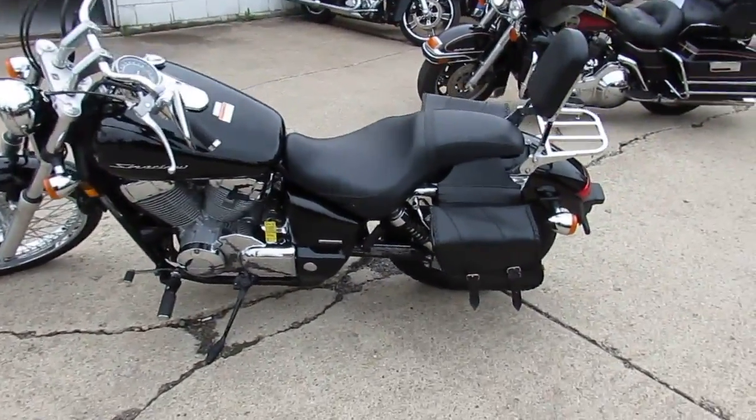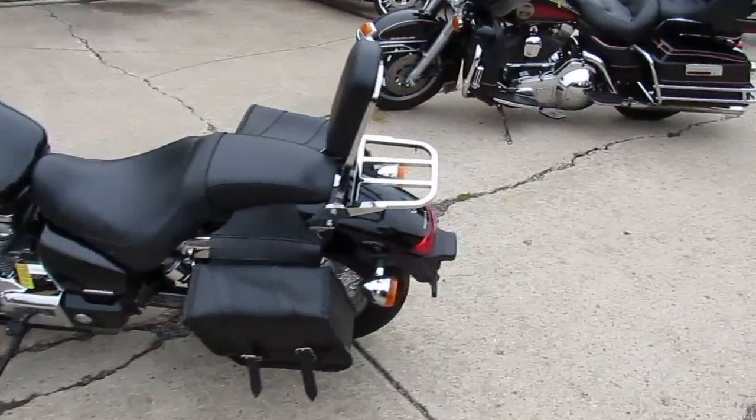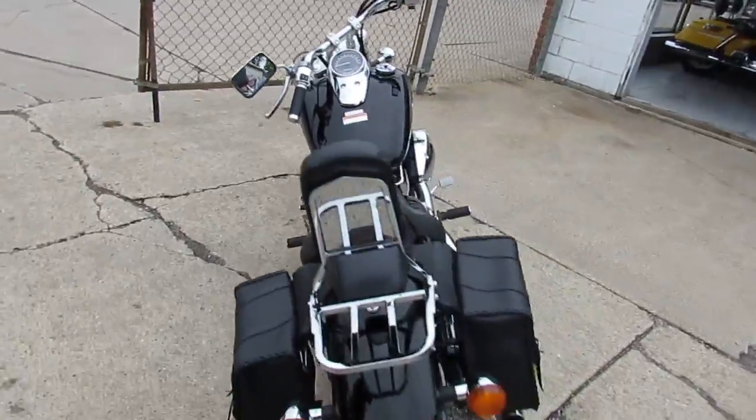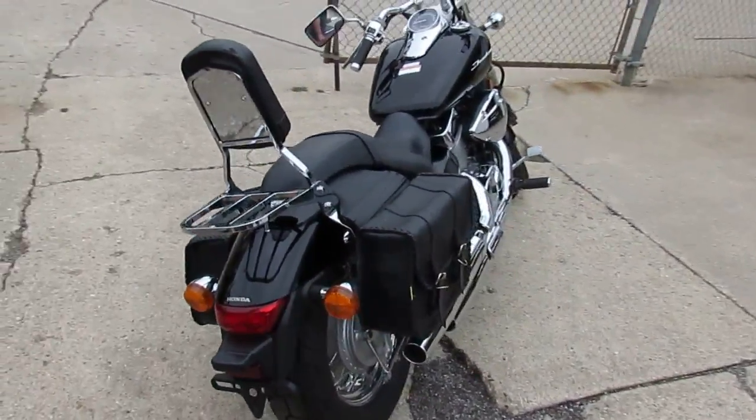It comes with a saddle bag, backrest, and a luggage rack. You guys can own this 2014 Honda Shadow 750 with only 89 miles.